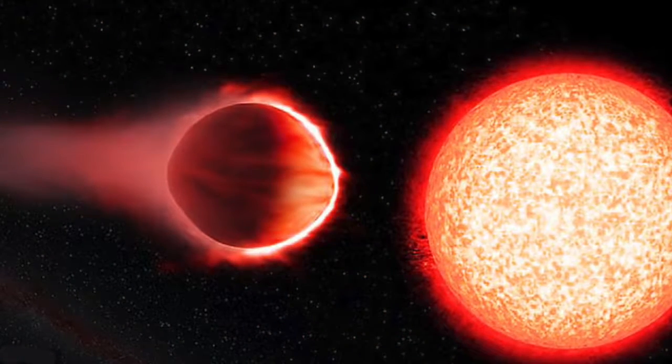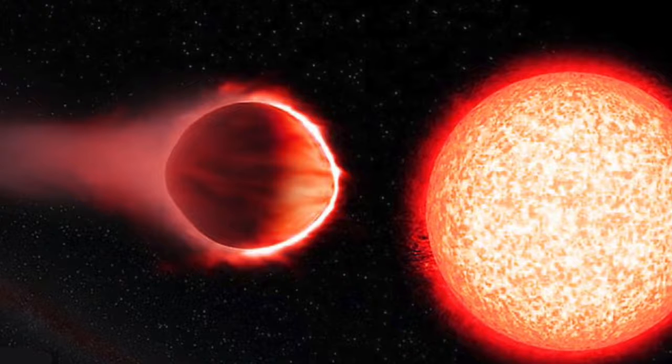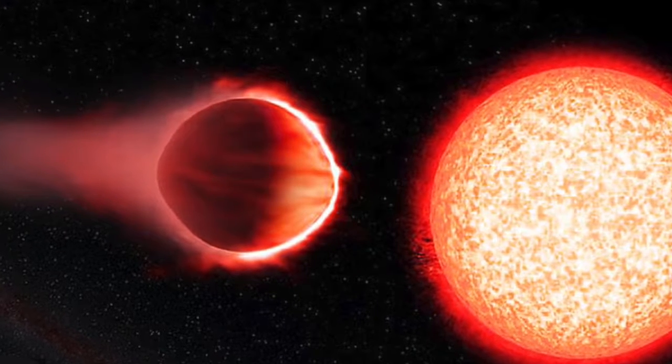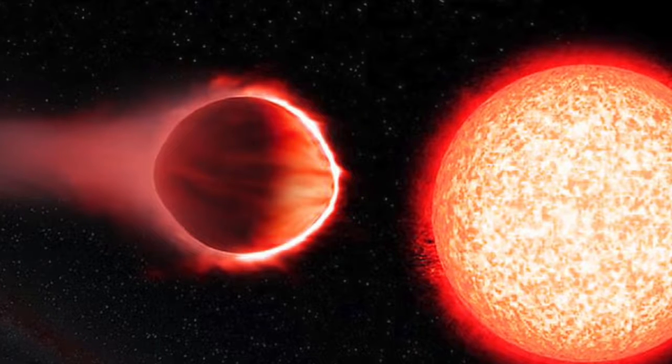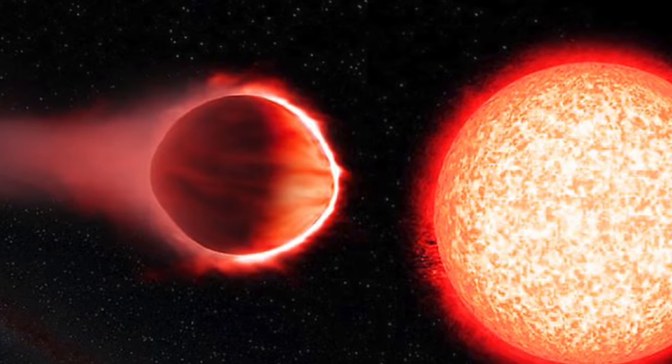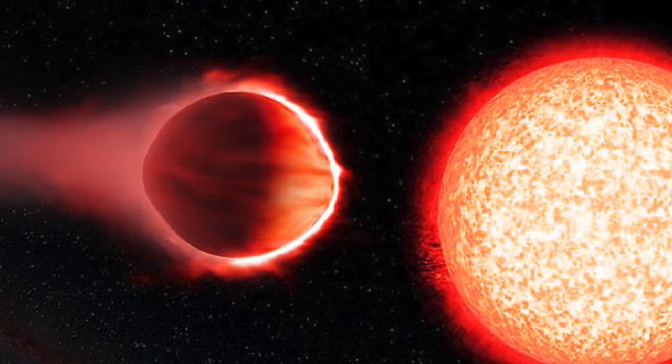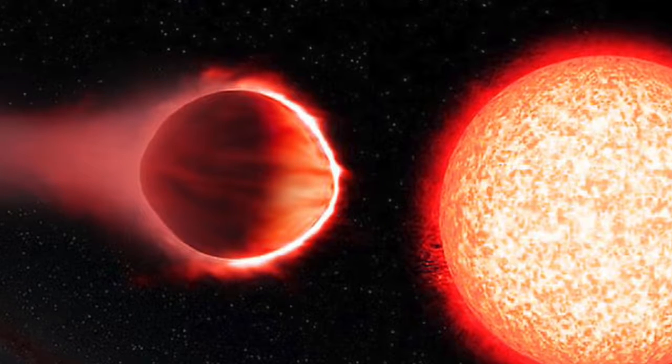Helium was discovered in WASP 107b's atmosphere in 2018, marking the first time this gas had been found on an exoplanet. Extreme ultraviolet radiation from the host star is gradually whittling down the planet's atmosphere, forming a comet-like tail that stretches out into space.